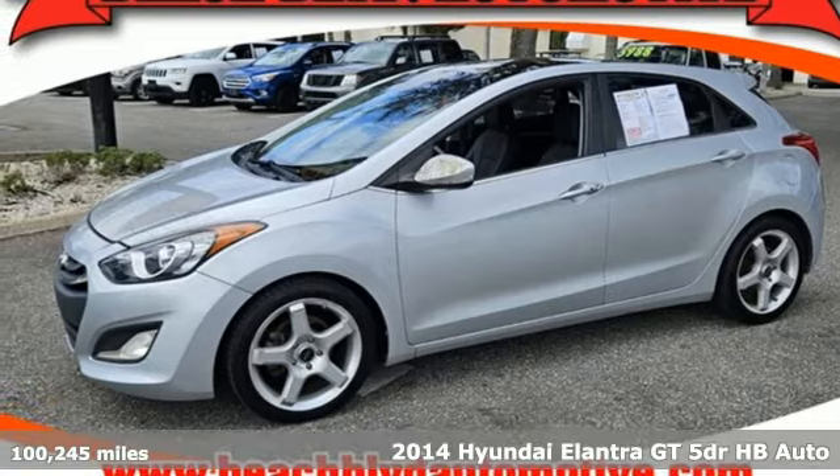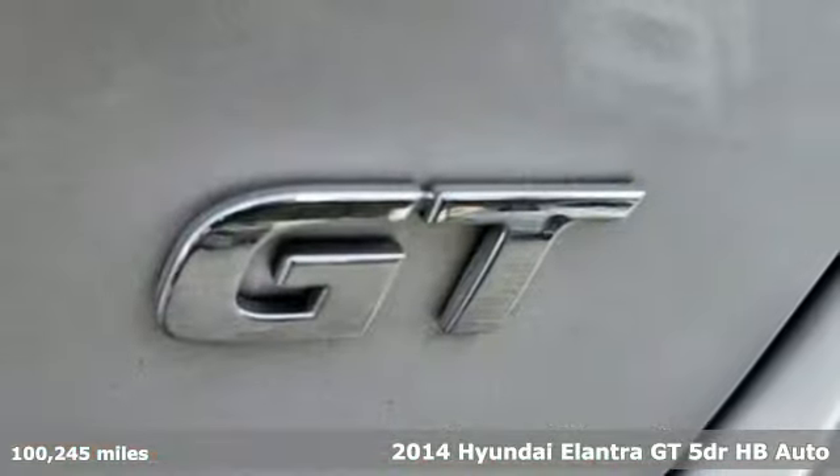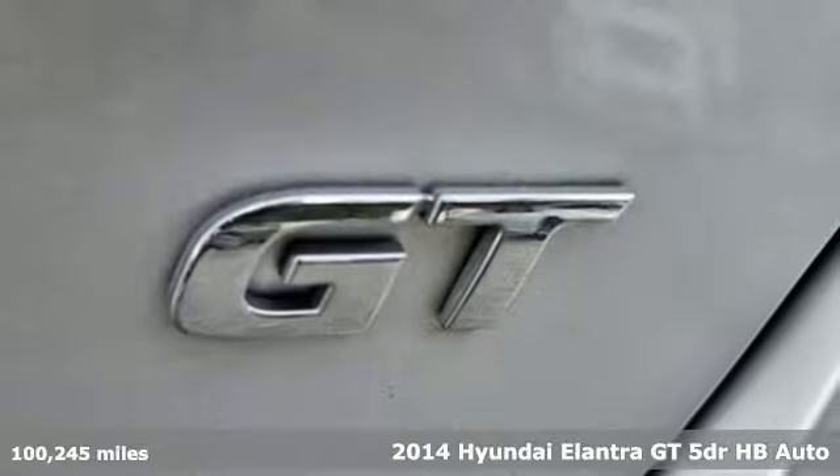It's a 2014 Hyundai Elantra GT. Challenging convention to find a better way — it's the Hyundai way.